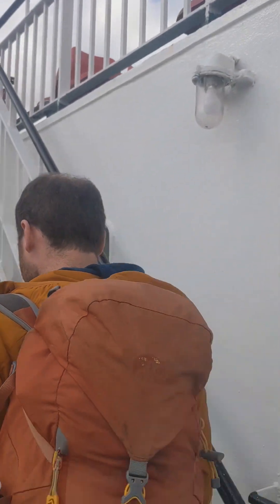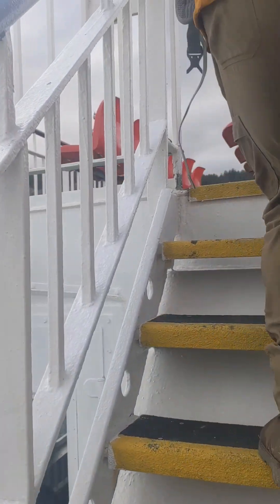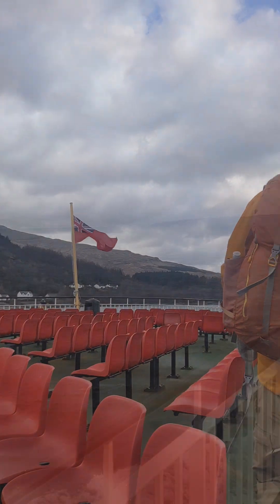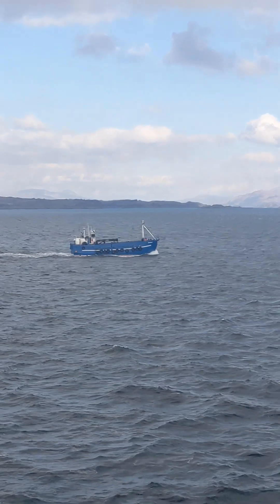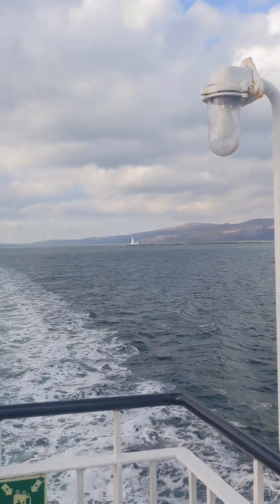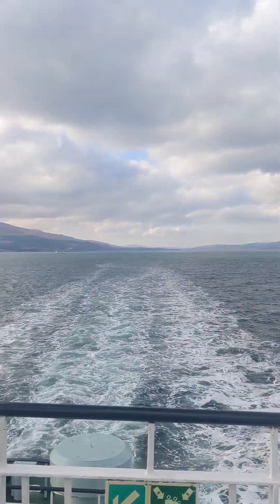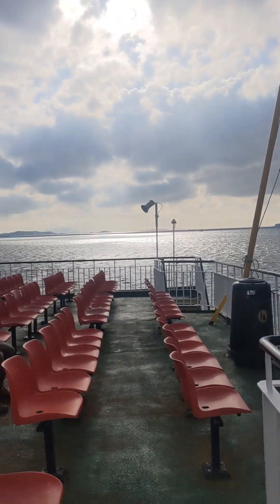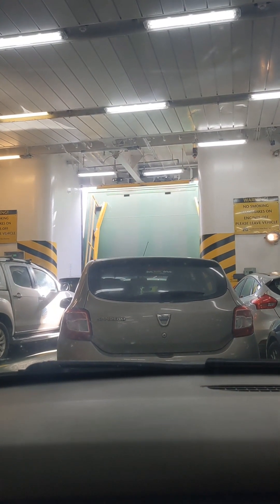Don't let your chips blow away. There's another boat — a little blue boat. There's the lighthouse. The driveway is going down, hull of the boat opening up so we can drive off.